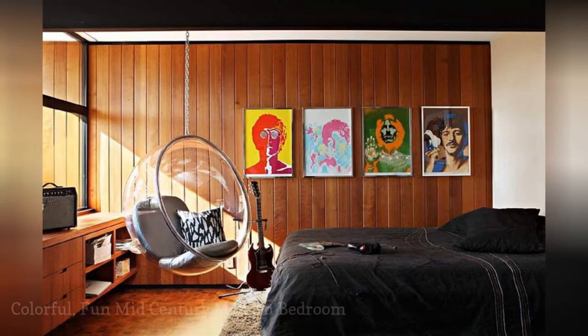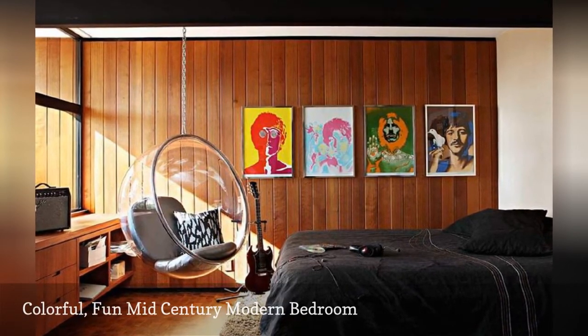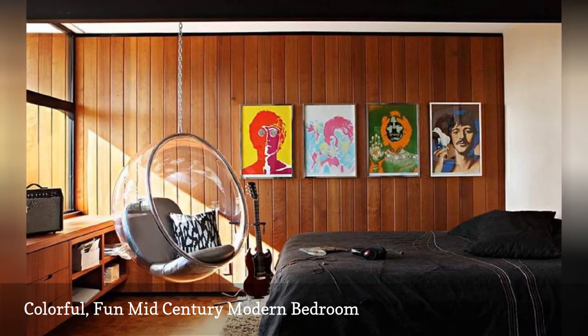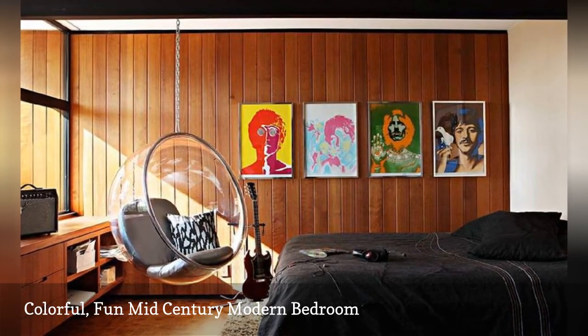Who says mid-century modern can't have a sense of fun? With the addition of several 70s retro pieces, such as the pop art Beatles images and the acrylic hanging chair, this bedroom shows off the personality and whimsy of its owner. The room is decorated by Jamie Bush Plus Co.